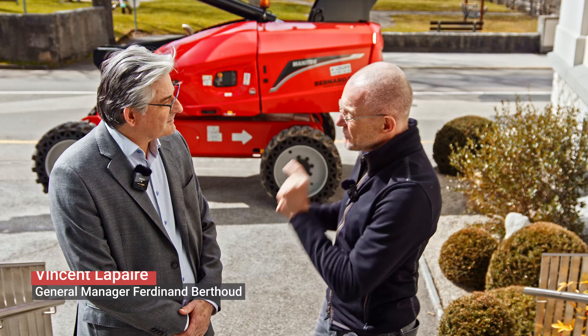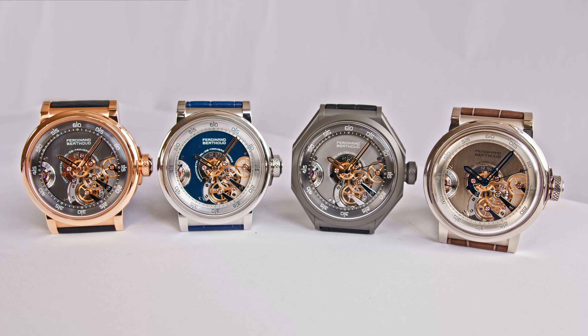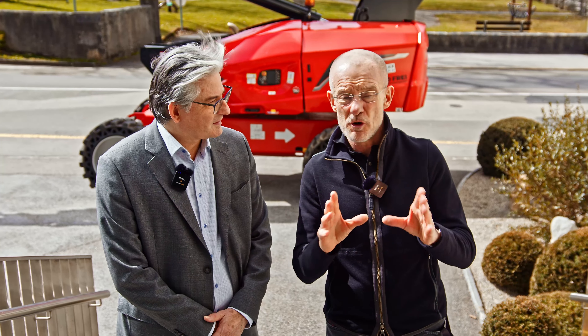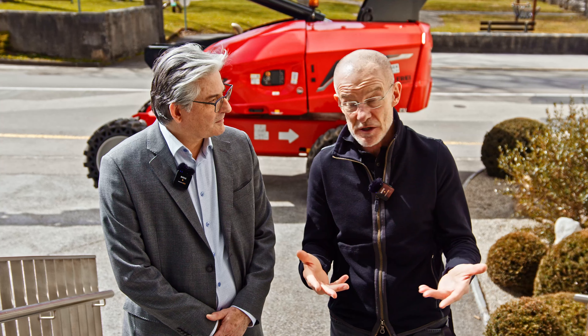Why do we have you here? It's a particular reason. We have been to Geneva a couple of days ago. We had the first look at the new Ferdinand Berthoud watches being released at Watches and Wonders. But I said to myself, I can't show you only the watches — I need to show you where they're made. So we had the idea to come here, and this is where we are today.